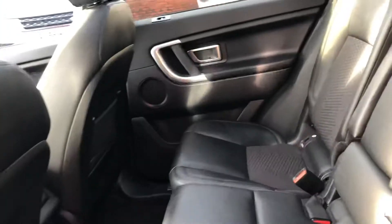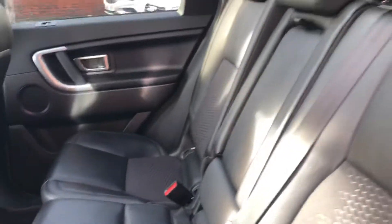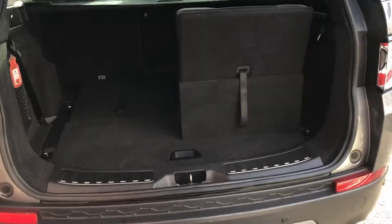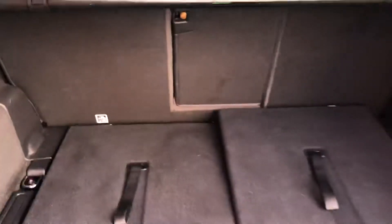Half and half interior, leather and cloth. You've got isofix, the armrest, electric windows all round, armrest with cupholders and storage. 7 seat configuration, remote tailgate, fantastic size boot area, and the seats are really easy to put up and down.